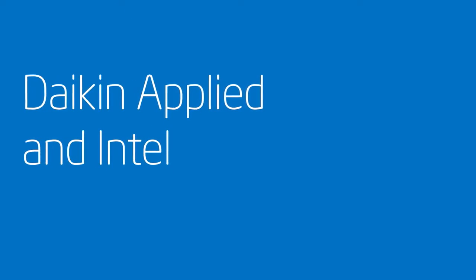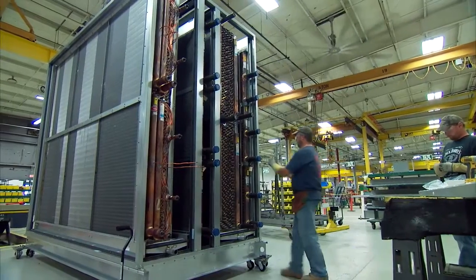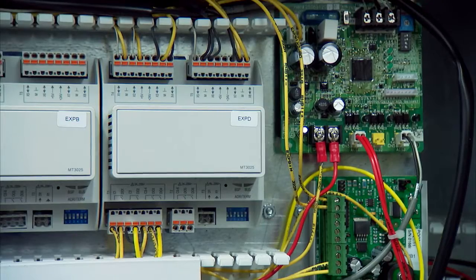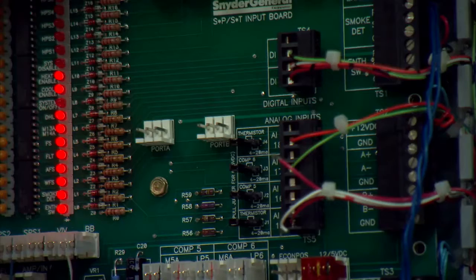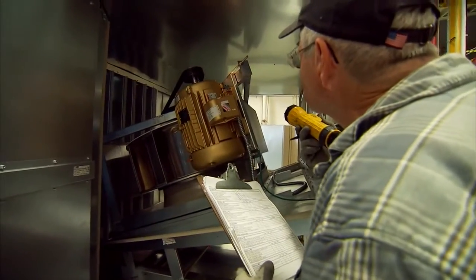There are a number of things going on in the overall energy industry that are moving us in directions and at speeds that we haven't moved in the past. Typically you had equipment and building controls. What we see is the ability for us to merge equipment and controls together and provide that value to the customers without significant integration effort.